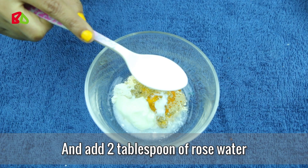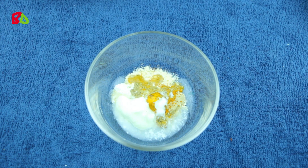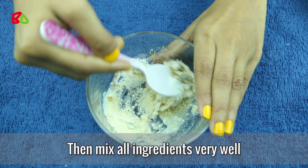Add one tablespoon of yogurt, then add some lemon juice, and add two tablespoons of rose water. Then mix all ingredients very well.